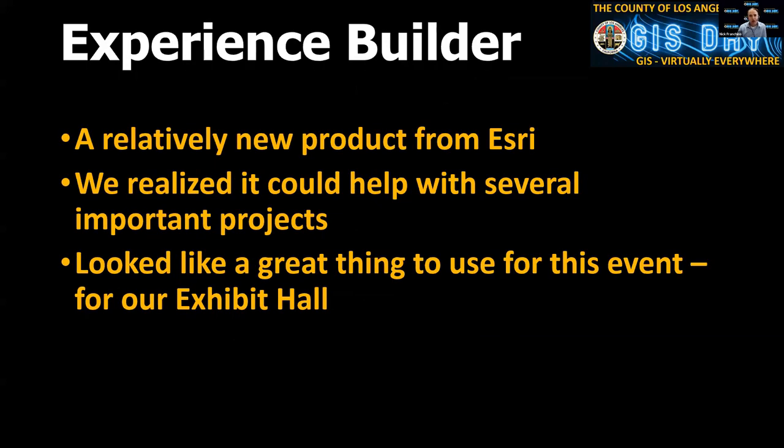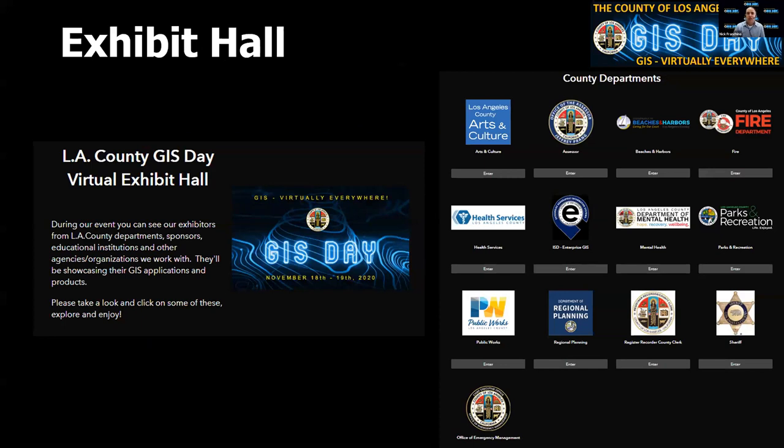It's a relatively new product from Esri. I realized when I was at the Esri UC — which was virtual — they had made a page for their exhibit hall. I looked at it and we modeled ours after that. I thought, we can make that same thing using Esri's product. So this is ultimately what it ends up being. If you click on the exhibit hall, you get the top page — it's a graphic with text. It's basically a WYSIWYG where you drop components in.